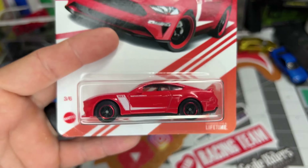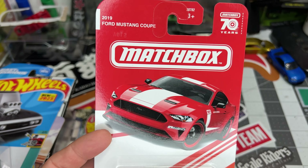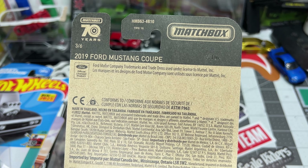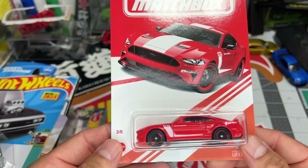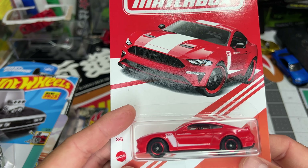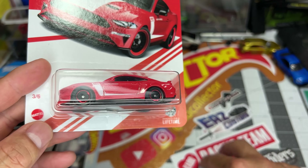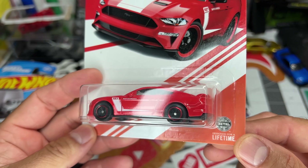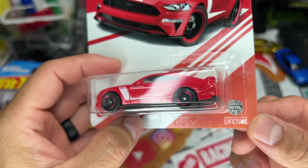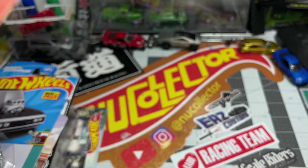First, I got the other — I think this is the other Target Red for Matchbox, the Mustang. I think there were like four on the pegs. I took two — or actually, the other guy grabbed two and I grabbed two. Not bad. Not bad red, not gonna lie. It's not bad.